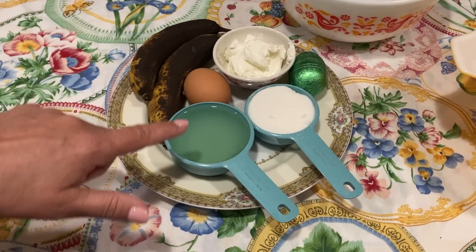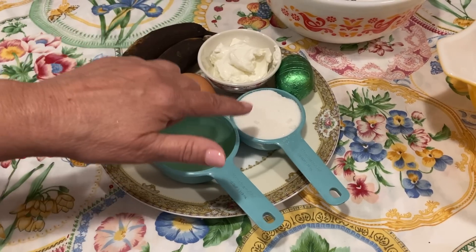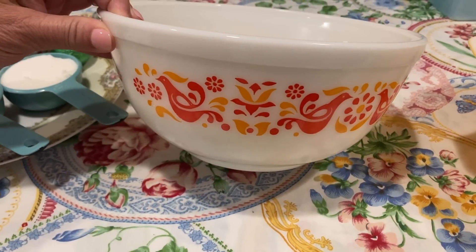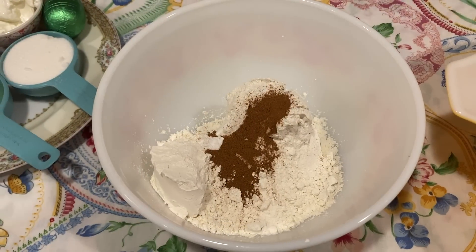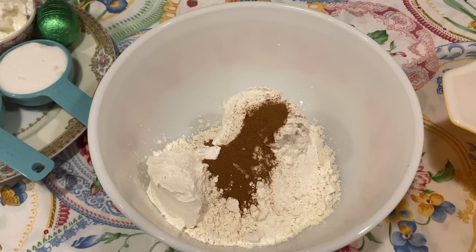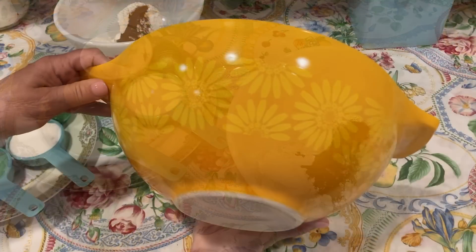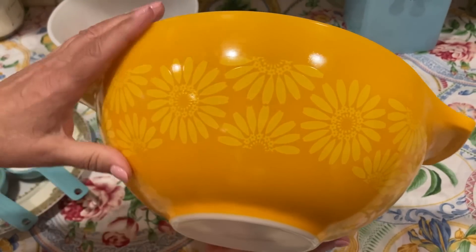Half a cup of mild vegetable oil — you can use applesauce if you like — and a third cup sugar. Look what we have here: a hollow chocolate egg! I'm also going to show you some of the bowls. This is my Pyrex Friendship pattern, so beautiful — my brother and sister-in-law gave me this one. In this bowl we have one and two-thirds cup flour, one teaspoon baking soda, half a teaspoon salt, and half a teaspoon cinnamon.